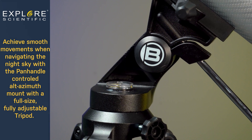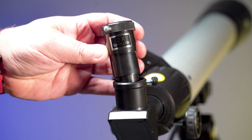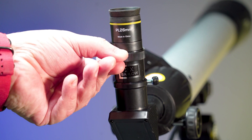Achieve smooth movements when navigating the night sky with the panhandle control on the Alt-Azimuth mount on the full-size, fully adjustable tripod. Then see everything through the two interchangeable colossal eyepieces and the 2x Barlow lens that provides magnifications ranging from 26 to 144 times.